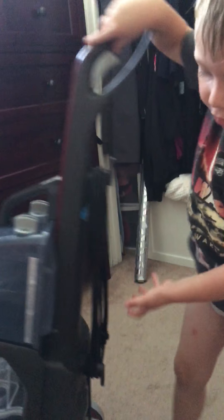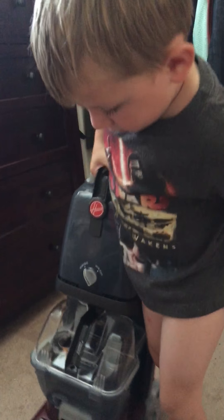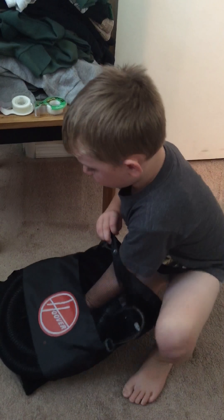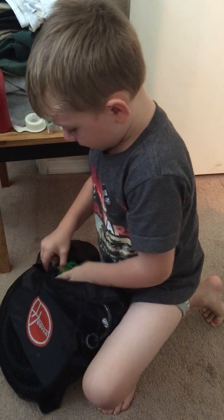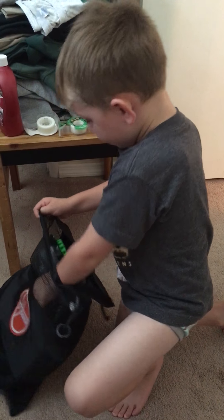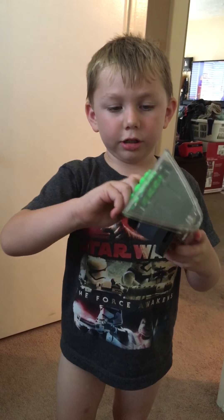You can wheel the wheel and then you can pick it up. Then I'll show you the attachments that come with it. It comes with a little thing and it comes with a big thing — this is the huge thing.